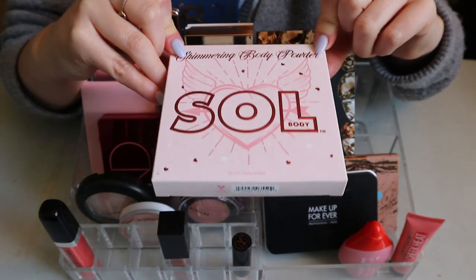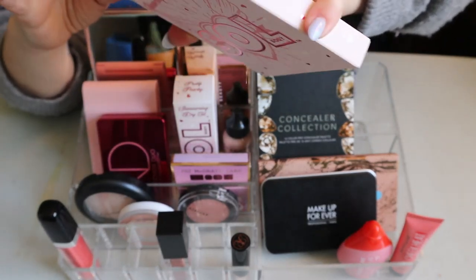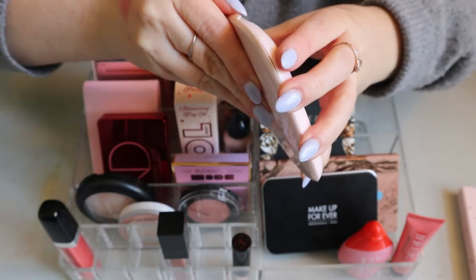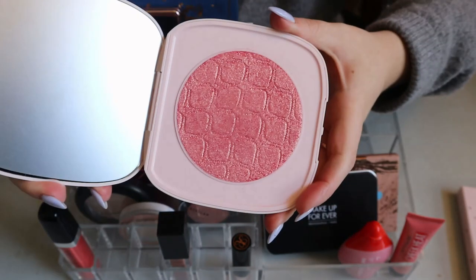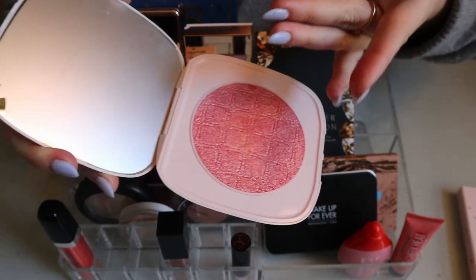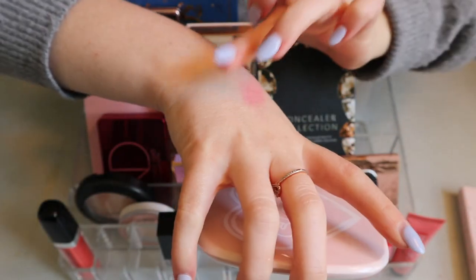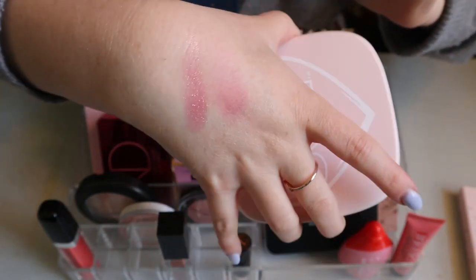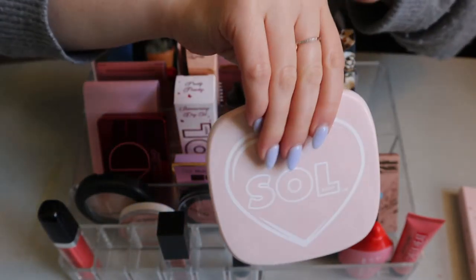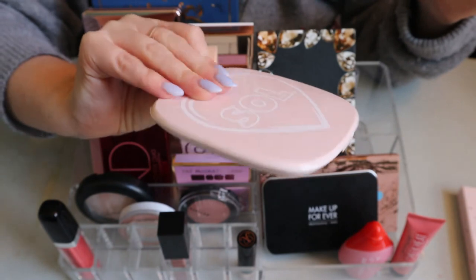I can put back this Sol Body shimmering body powder in Pretty Peachy. I tried using it as a highlighter but it's really more like a blush topper for my skin tone — it's very peachy as the name suggests, and the undertone is quite deep. As a highlighter it's just not the right shade for me, but as a blush topper it's really nice and sheers out.